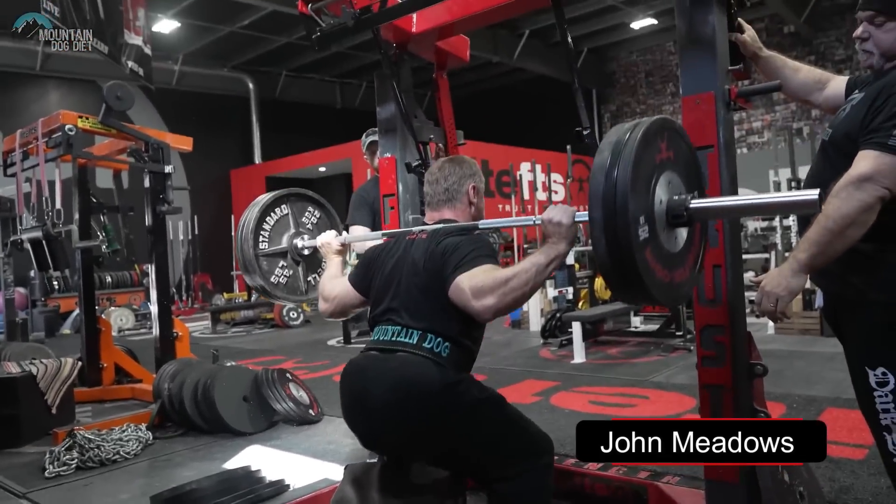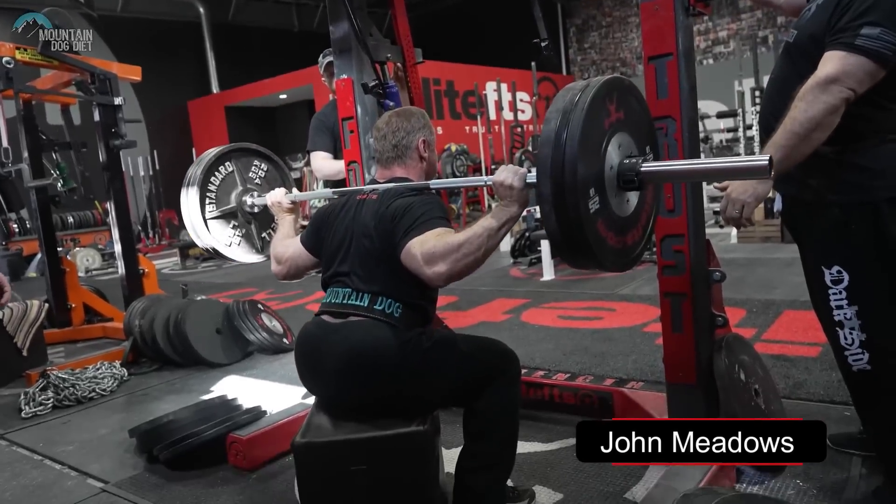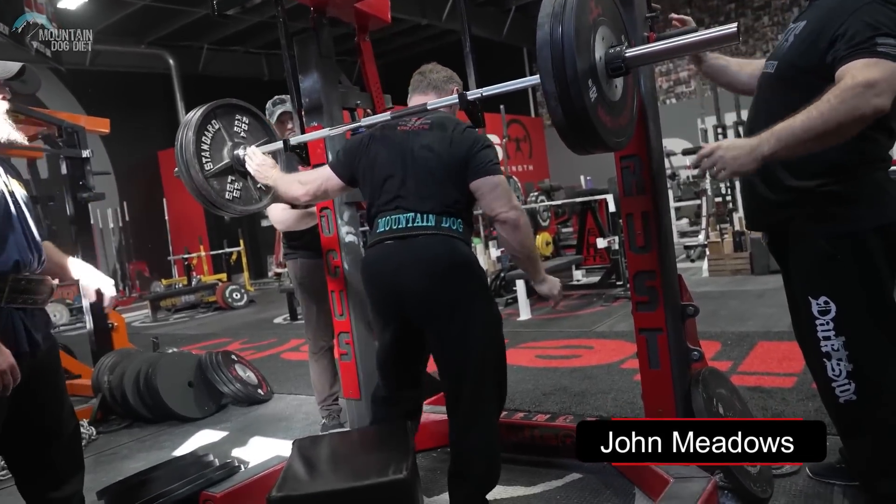I recommend using this on your warm-up sets — fast, aggressive movements that keep you tight on the way down, change direction aggressively, and keep you punching through the entire way. You can use density sets like clusters or Westside style speed work, provided the weight gets heavy enough to experience mechanical tension. While it would increase difficulty on higher rep, higher volume work, it would also fatigue you faster and reduce volume greatly — so keep that in mind.